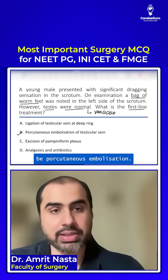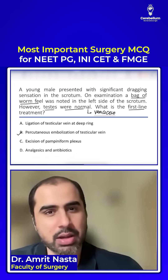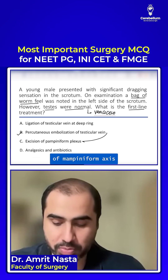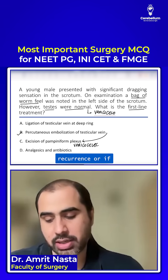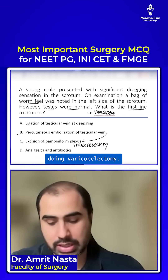The first-line treatment will be percutaneous embolization — similar to how you do sclerotherapy for hemorrhoids. If it doesn't work or if there is recurrence, then you will do excision of the pampiniform plexus, which is also called varicocelectomy. That will be done later if there is recurrence, or if it is a very high grade.